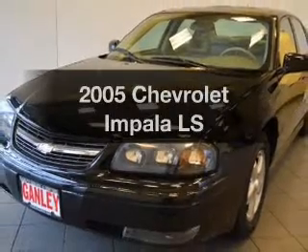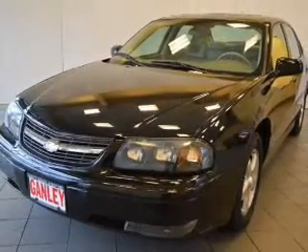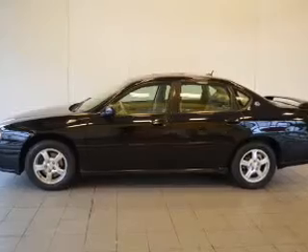Introducing the 2005 Chevrolet Impala. Travel the roads in style and comfort in this great vehicle.